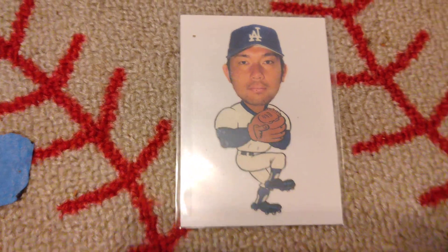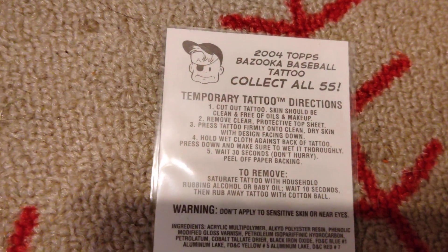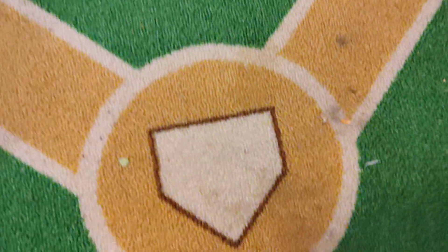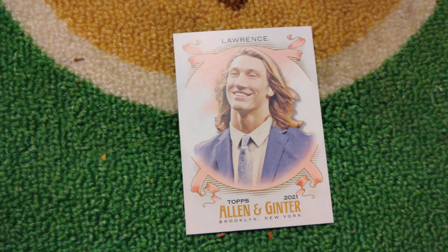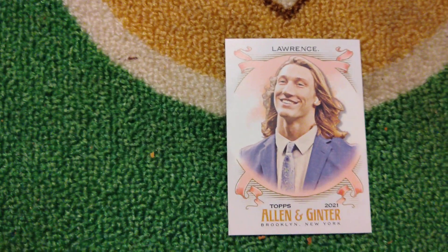Pitching, we got Hideo Nomo. Now this is one of those tattoos from Bazooka from back in the day, 2004 — that's why the LA is backwards, because it's a tattoo. You can actually put that on your body. And then playing catcher, we got Trevor Lawrence. I just like looking at him. I want to see his behind when he's bent over playing catch.